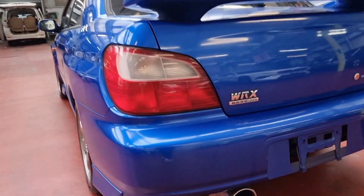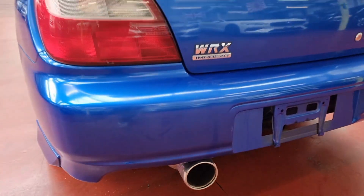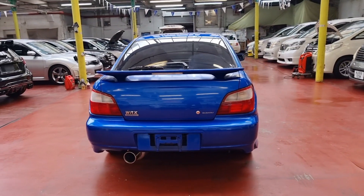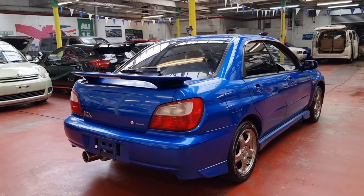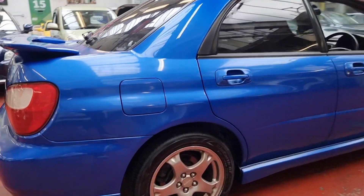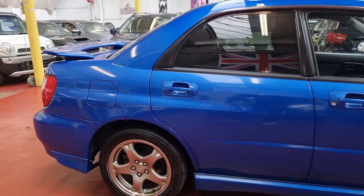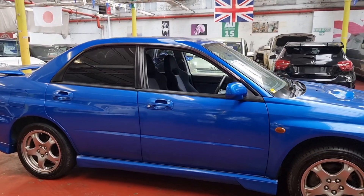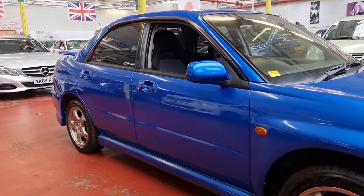Have a look — there's an STI exhaust on there. You can see all pictures and other details on our website, which is japcarfinder.co.uk. And if you are looking for part exchange, home delivery, or finance, we have all dealer facilities available.